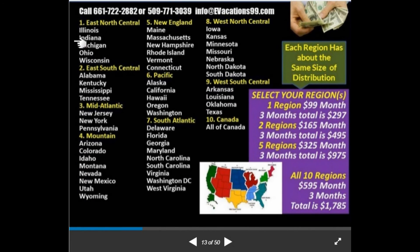Here's the detailed regional breakdown: Region 1 — East North Central: Illinois, Indiana, Michigan, Ohio, Wisconsin. Region 2 — East South Central: Alabama, Kentucky, Mississippi, Tennessee. Region 3 — Mid-Atlantic: New Jersey, New York, Pennsylvania. Region 4 — Mountain: Arizona, Colorado, Idaho, Montana, Nevada, New Mexico, Utah, Wyoming. Region 5 — New England: Maine, Massachusetts, New Hampshire, Rhode Island, Vermont, Connecticut. Region 6 — Pacific: Alaska, California, Hawaii, Oregon, Washington. Region 7 — South Atlantic: Delaware, Florida, Georgia, Maryland, North Carolina, South Carolina, Virginia, Washington DC, West Virginia. Region 8 — West North Central: Iowa, Kansas, Minnesota, Missouri, Nebraska, North Dakota, South Dakota. Region 9 — West South Central: Arkansas, Louisiana, Oklahoma, Texas. Region 10 — Canada.